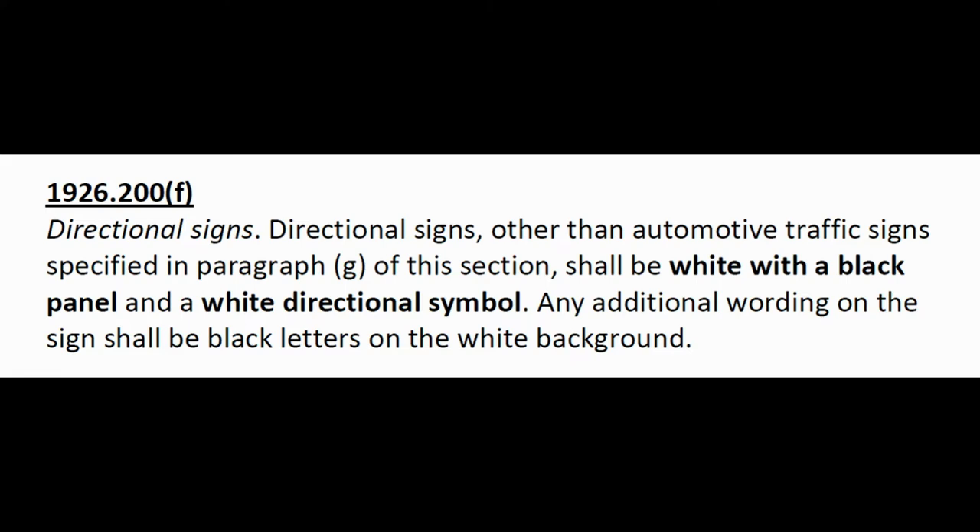Remember, 1926 does not cover actual signs put on a public road — that falls under the Department of Transportation. This regulation is talking about signs on the job site giving directions like 'drive here' or 'this is the speed limit.' Some job sites are hundreds of acres and you need proper signage. OSHA is telling you not to just chicken-scratch something on cardboard with a black marker that nobody can read, especially at night.